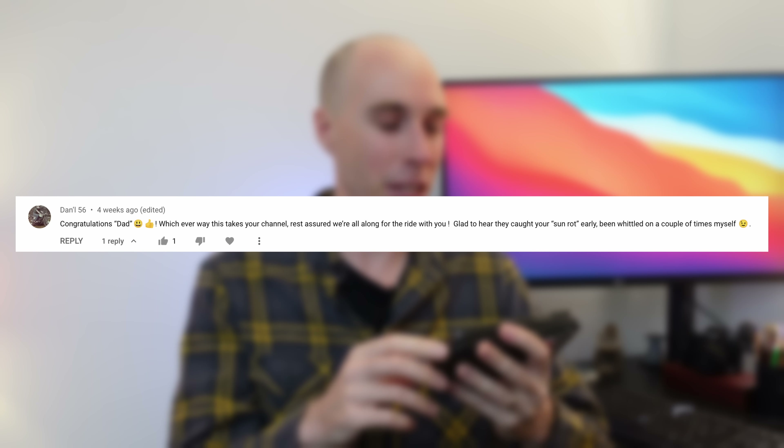The next comment is from DanL56 — I do recognize the name, good to see you mate. Dan is saying congratulations on being a dad. Cheers mate, really appreciate it. It's always hard to do those personal talks to camera, which is why I leave them to the off-road rides. Even bigger news is we've found out it's a baby girl — we're really excited and looking forward to it, but we're also terrified. It's going to be a roller coaster.